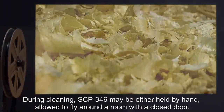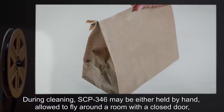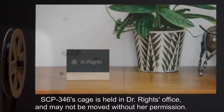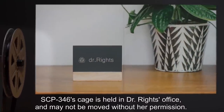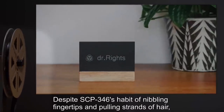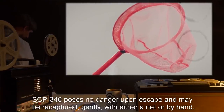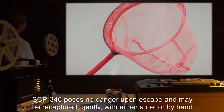During cleaning, SCP-346 may be either held by hand, allowed to fly around a room with a closed door, or placed in a paper bag with a book over the end to be held out of the way. SCP-346's cage is held in Dr. Wright's office and may not be moved without her permission. Despite SCP-346's habit of nibbling fingertips and pulling strands of hair, SCP-346 poses no danger upon escape and may be recaptured gently with either a net or by hand.